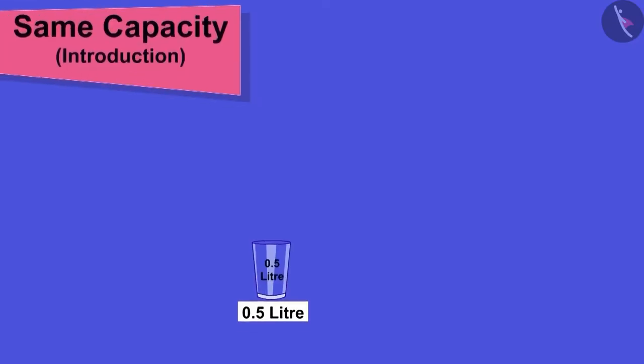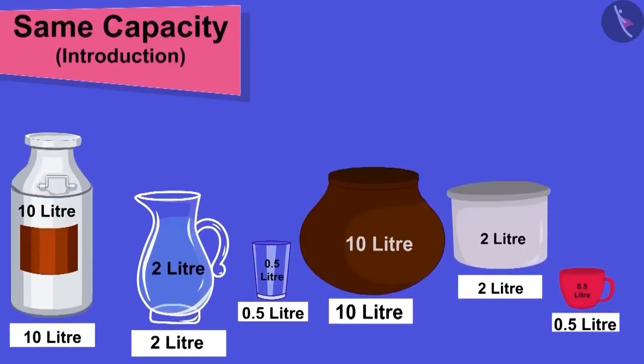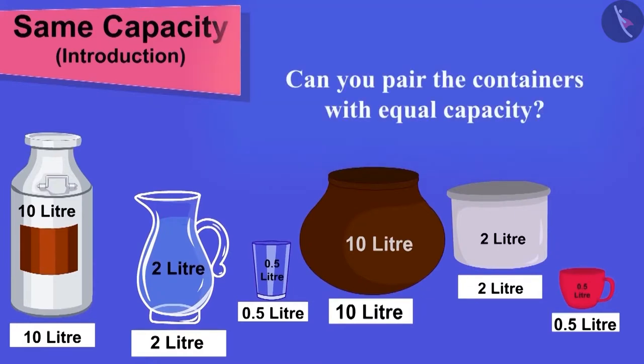Children, here are some containers and capacities. Can you pair the containers with the equal capacity?